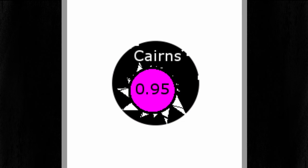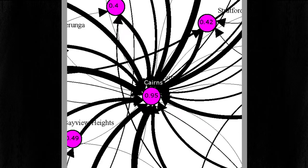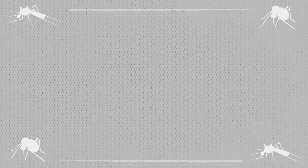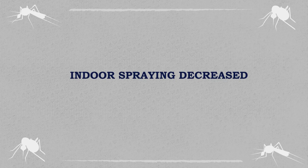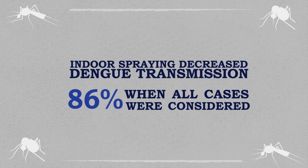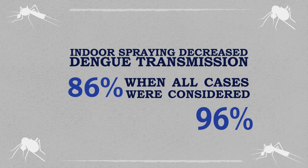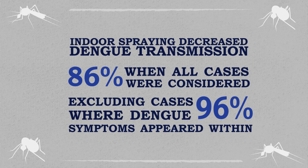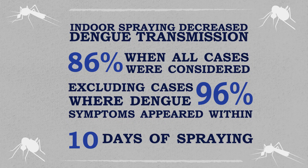The data revealed a complex transmission pattern, driven primarily by humans moving the virus across the metropolitan area as they engaged in their daily routines. Critically, the researchers found that targeted indoor spraying decreased dengue transmission by 86% when all cases were considered, and by 96% when excluding cases where dengue symptoms appeared within 10 days of spraying, since transmission likely occurred prior to the intervention.